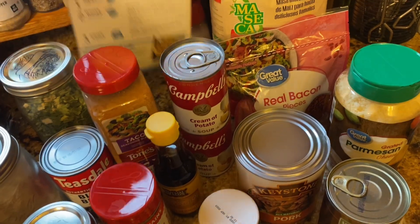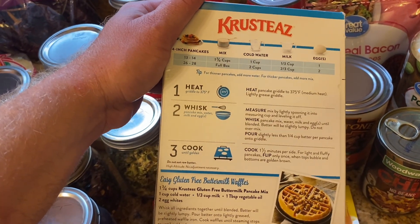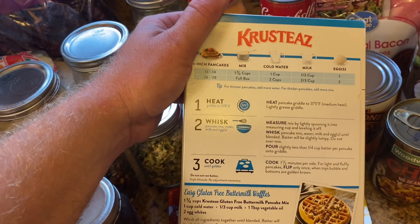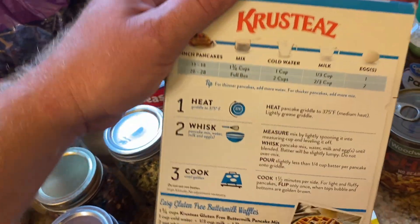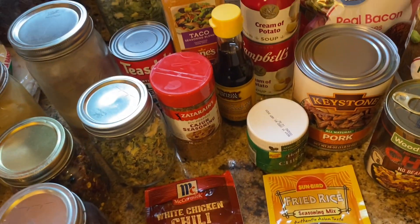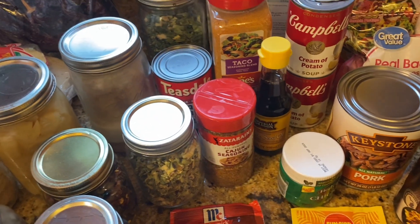Pancake mix — I've done videos on different quick breads you can make with pancake mix. We do pancakes for supper at least every couple of weeks with our fresh jam, Nutella, or homemade maple syrup. Pancake mix can also be used to make quick breads; I'll make sure to put that video in the description as well.